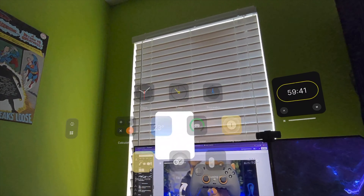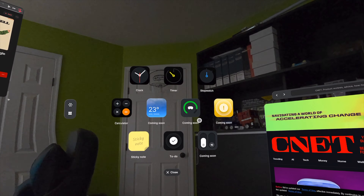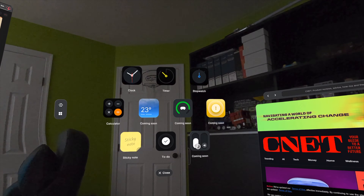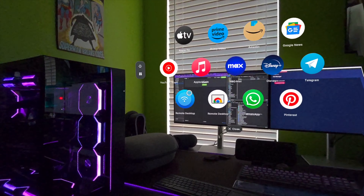For entertainment apps like Apple TV, Disney Plus, and YouTube, you also have Cinema Mode. This allows for a better, more immersive experience when watching content, because it allows you to enlarge the window and dim the rest of your environment.